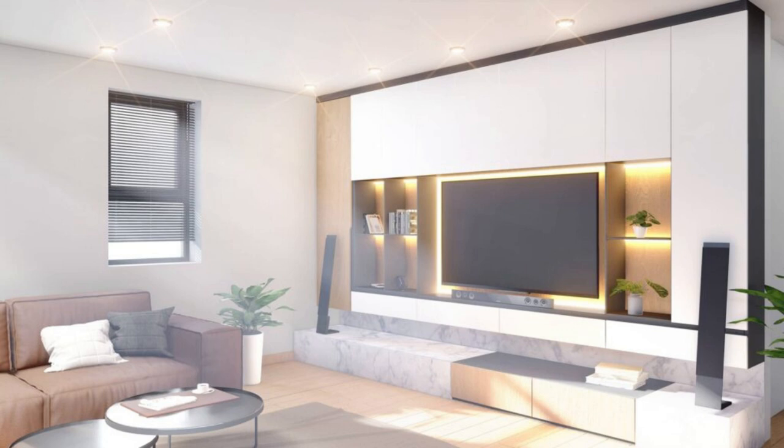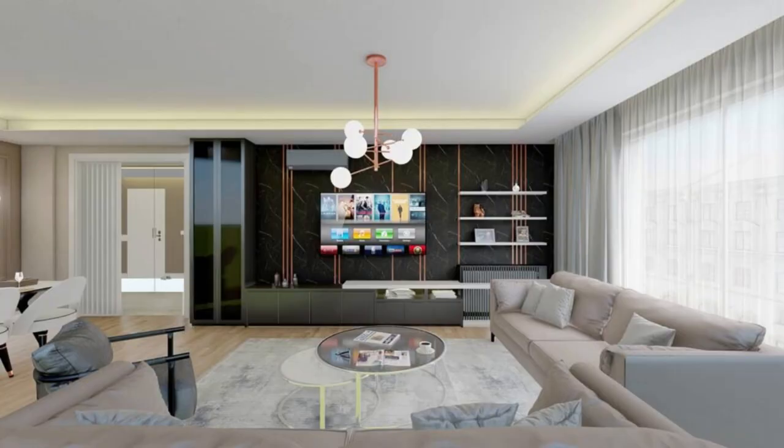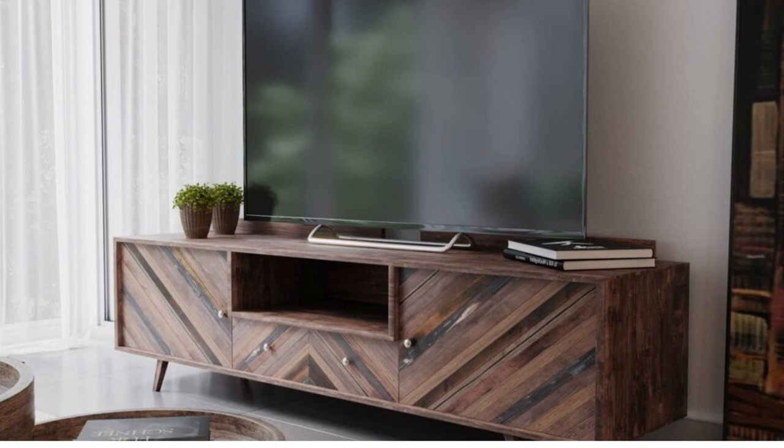Number 27: Rustic baron style design. With its barn door-inspired cabinets and electric fireplace, this stylish rustic TV stand keeps function in mind. Number 28: Industrial charm TV cabinet design. If industrial charm is what you and your TV are looking for, this console is ideal.